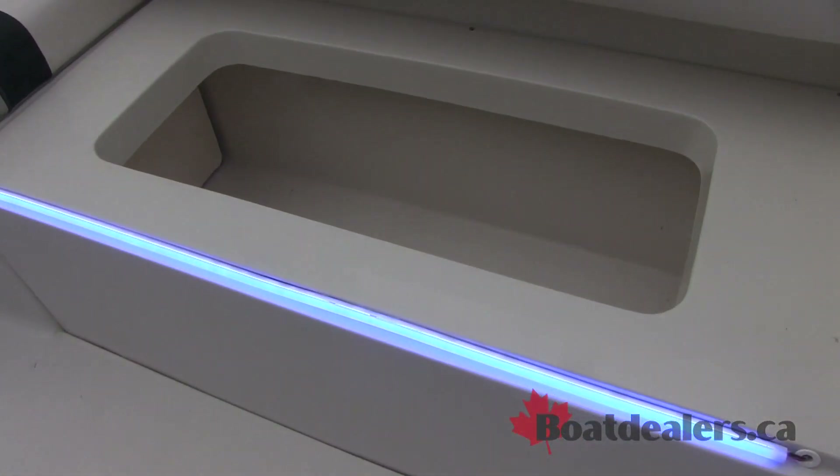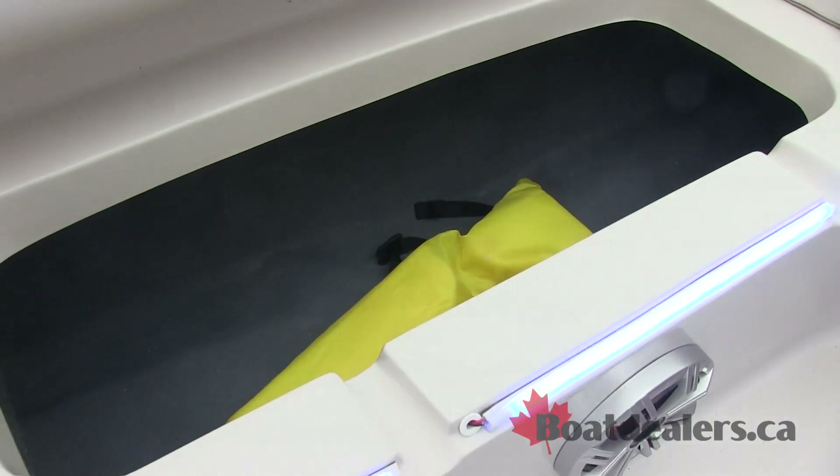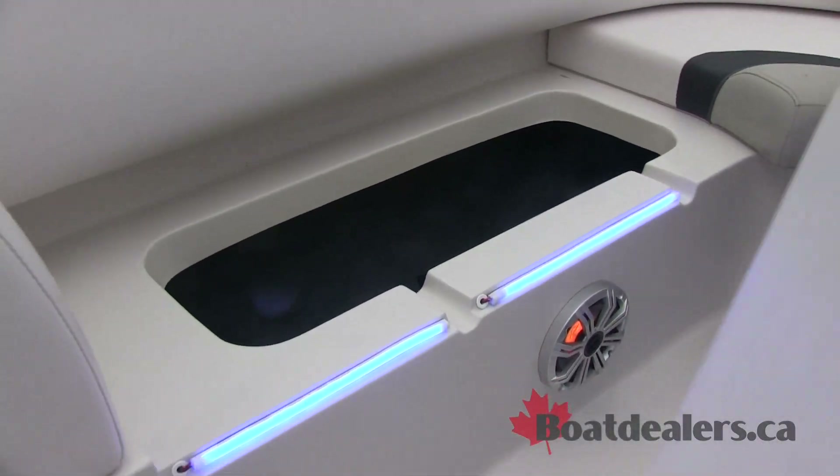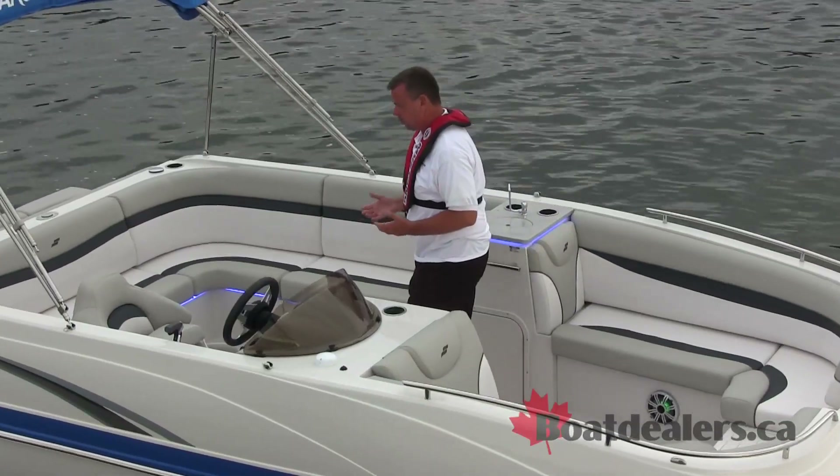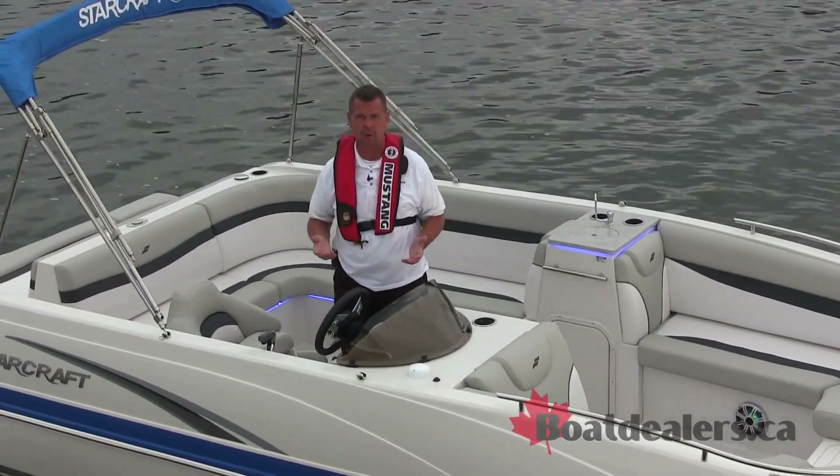We've got in-floor storage and storage underneath all the seats in the interior of the boat. And again, lots of cockpit space to move around comfortably as you're entertaining and enjoying your time on the water.